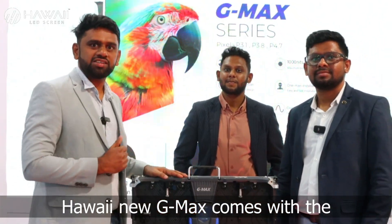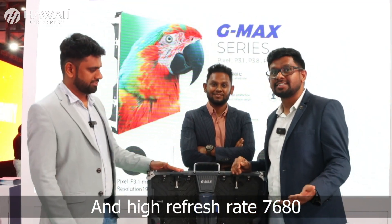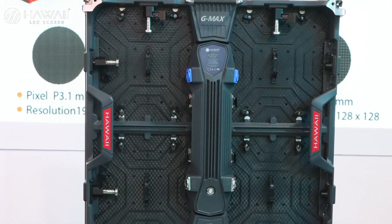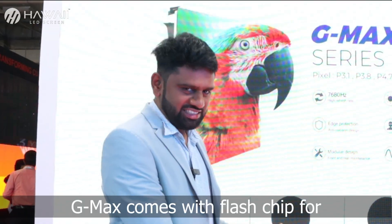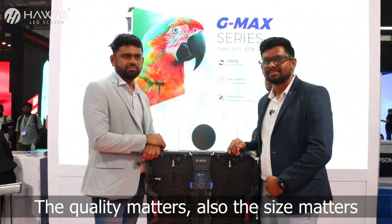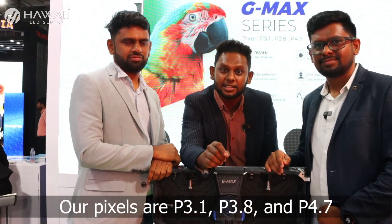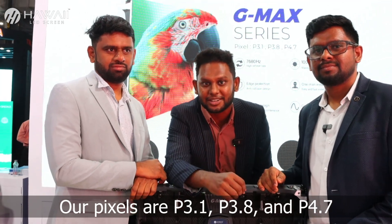Hawaii's new G-MAX comes with the new advanced V3.1 pixel and high refresh rate of 7680. G-MAX comes with a flash chip for auto calibration. The quality matters, also the size matters. Our pixel pitches are 3.1, 3.8, and 4.7.